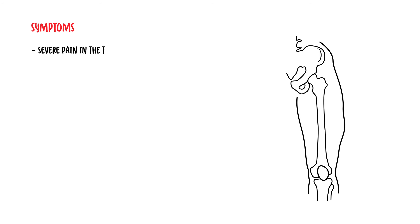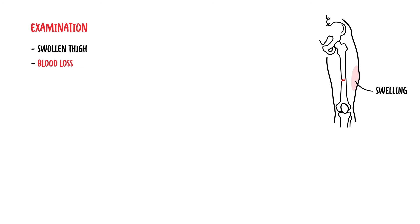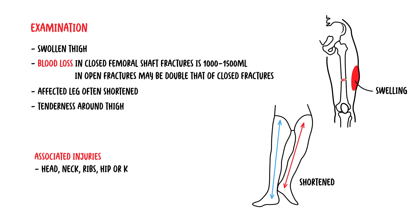Symptoms of femoral fractures may include severe pain in the thigh or groin area on the affected side, swelling and bruising, inability to weight bear on the affected leg, and deformity or a visible bump on the thigh. Examination may reveal a tense swollen thigh. Blood loss in a closed femoral shaft fracture is usually about 1 to 1.5 liters, and blood loss in open fractures may be double that. Patients will usually have a shortened leg on the affected side and tenderness around the thigh. Please be wary of associated injuries such as injuries to the head, neck, ribs, hip, or knee.